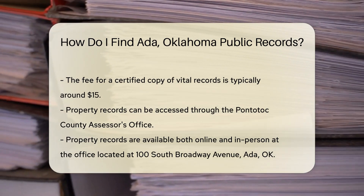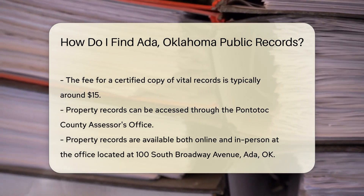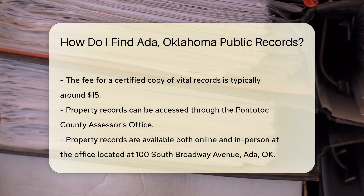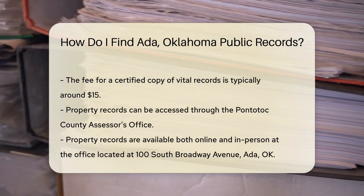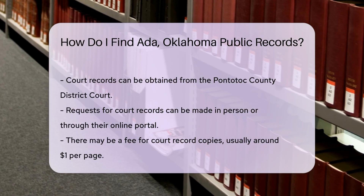If you are looking for property records, the Pontotoc County Assessor's Office is your go-to place. You can access property records online or visit the office in person. The office is located at 100 South Broadway Avenue, Ada, OK.